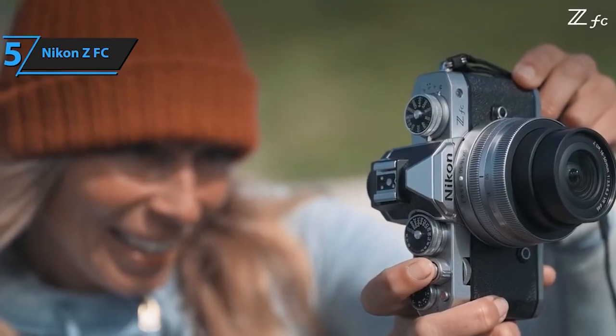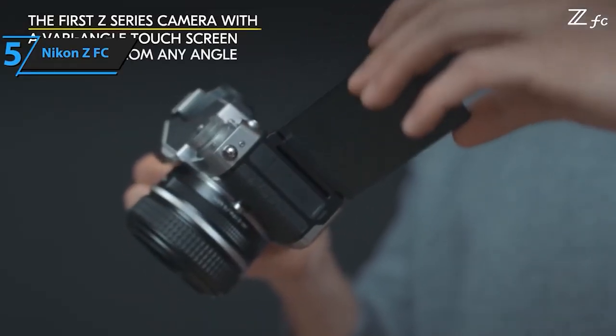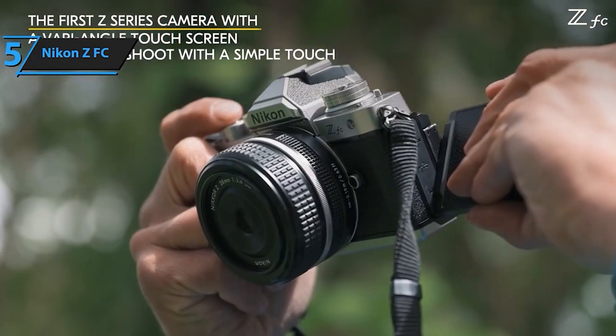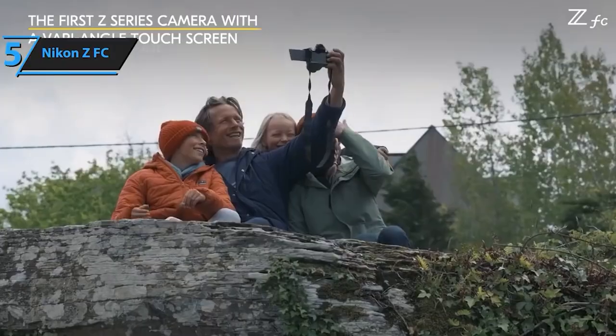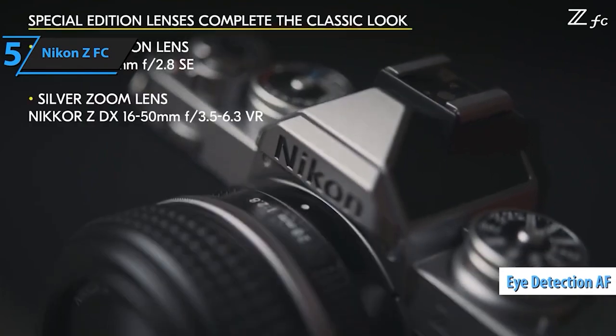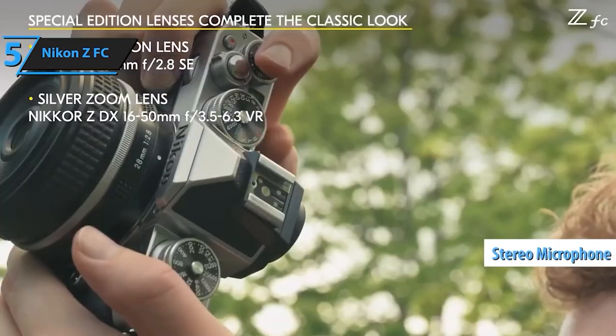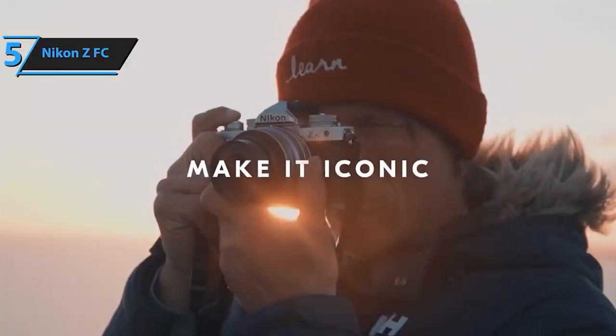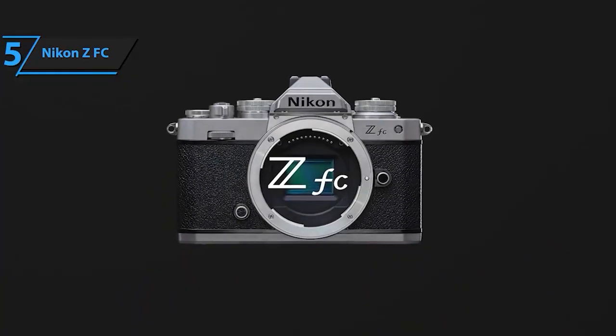Moreover, the ZFC is compatible with Nikkor Z lenses and F-mount Nikkor lenses using the FTZ mount adapter, offering a wide array of lens options for photographers to explore and experiment with. Discover the perfect balance of nostalgia and innovation with the Nikon ZFC, a camera that not only captures moments but also adds a touch of classic elegance to your photography journey.